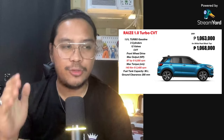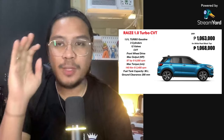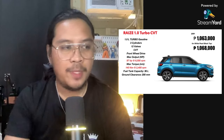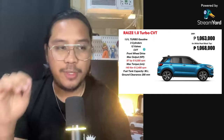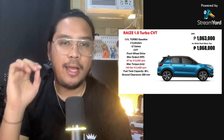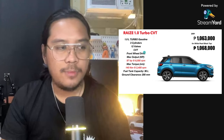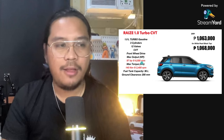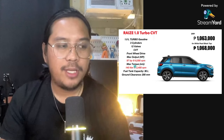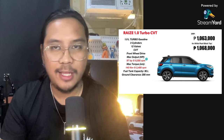The top of the line is the Raize Turbo 1.0 CVT — turbocharged. It's 1.0 liter, but you don't need to worry about the small displacement because it is turbo. There's a difference with the turbo engine and the lower variants, which use a naturally aspirated engine. With the turbo, you get 97 horsepower and 140 newton-meters of torque. Remember those numbers — 97 and 140 — so we can compare them later with the naturally aspirated engine.